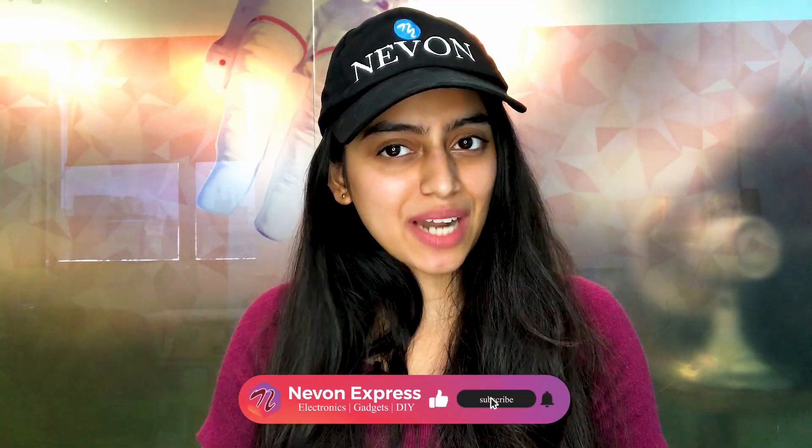If you have any questions, please comment. If you like our videos, don't forget to like, share, and subscribe. We'll see you in the next video.